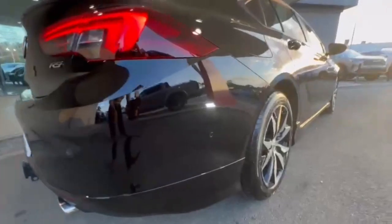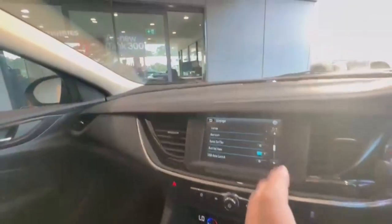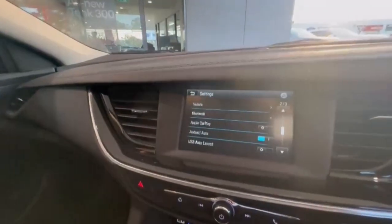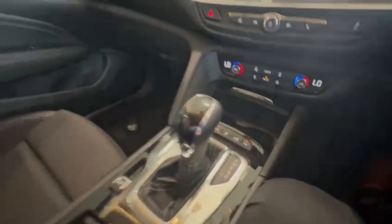Now coming down the driver side, this car does present beautifully. Hopping on in, we do have only 66,000 k's on the clock, with your lane assist, adaptive cruise, really nice sized head unit with Apple Android CarPlay, and you also got the rear camera, dual zone air, and so much more.